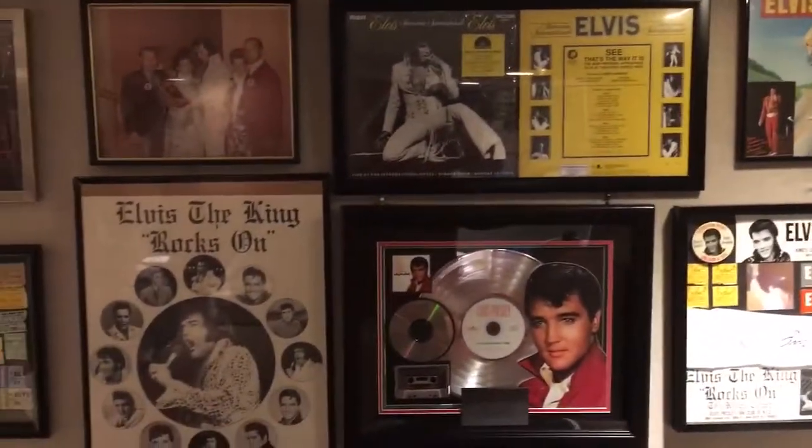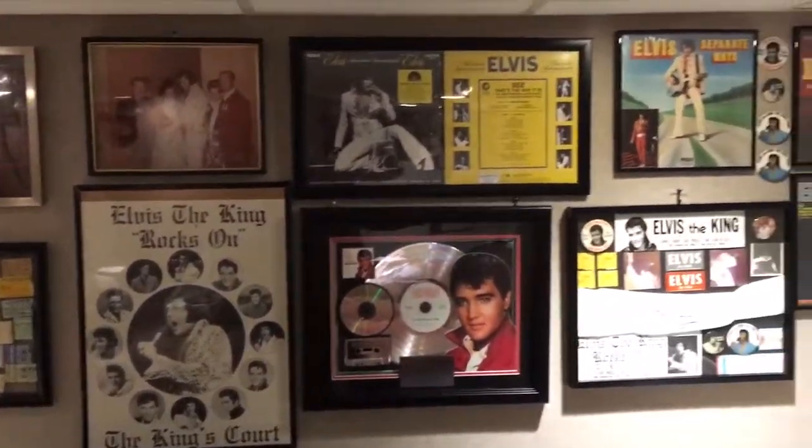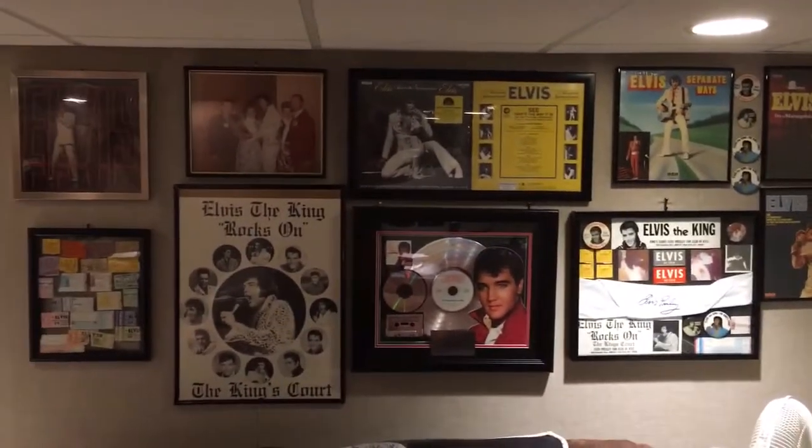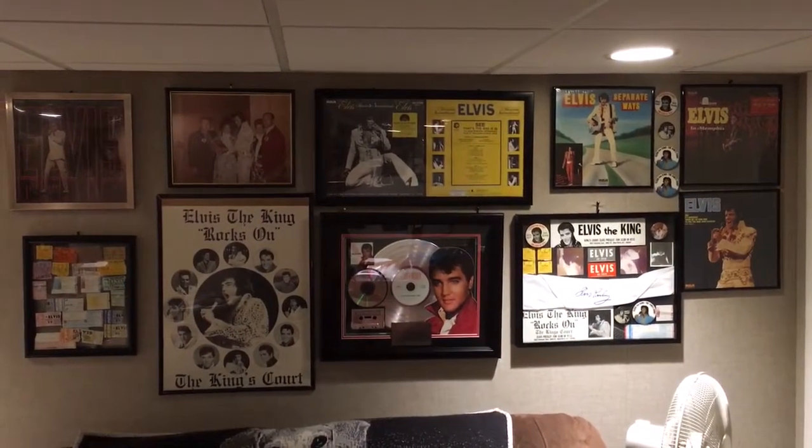So there we go — pretty much an update of what my walls are looking like. This one is blank for now, but I'm not really sure if Elvis is going to go here or something else. Thanks for watching. Appreciate it. As always, be good to yourselves, be good to each other. Take care, bye-bye.